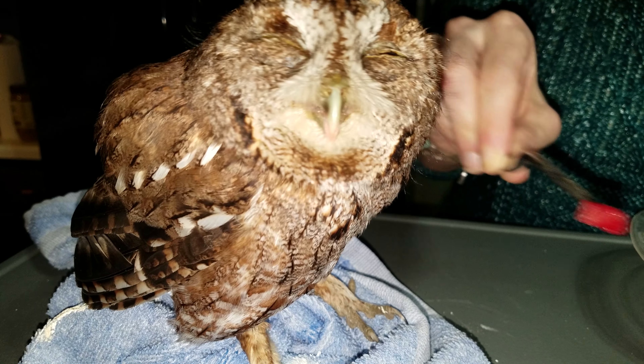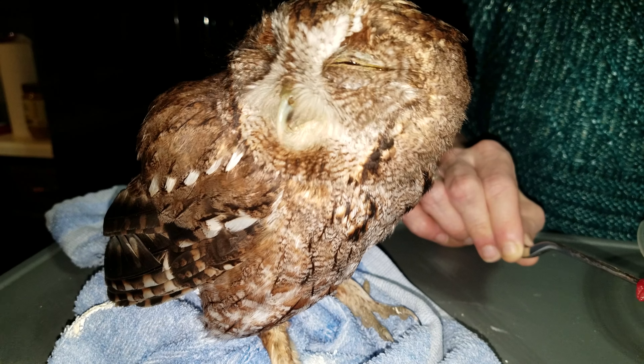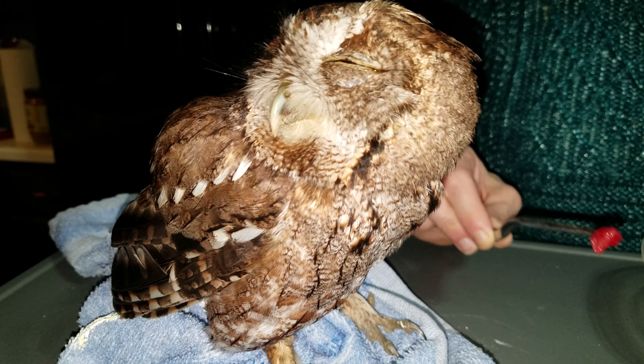These guys are really cool critters. Owls are some of my favorites. Anyway, thanks for watching.